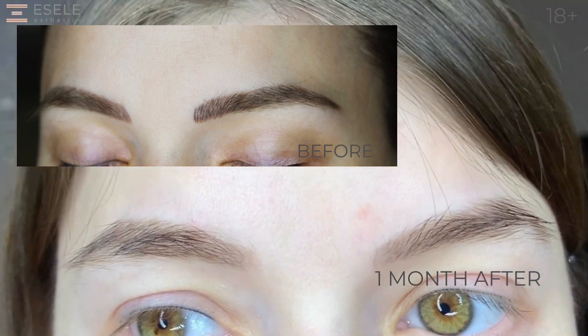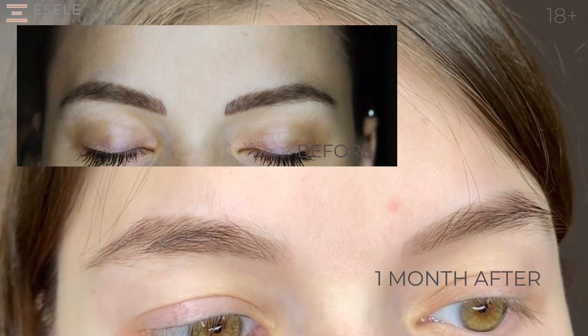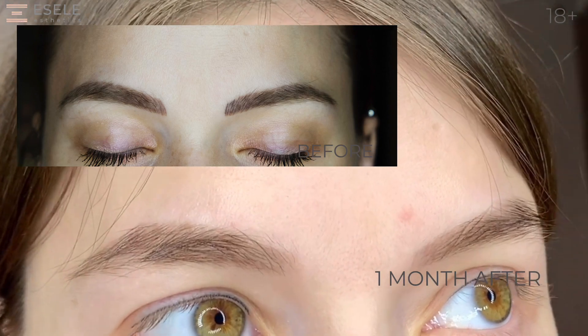For three procedures we achieved an excellent result, removed unwanted pigments from the skin, got rid of saturation — eyebrows became softer and more natural.